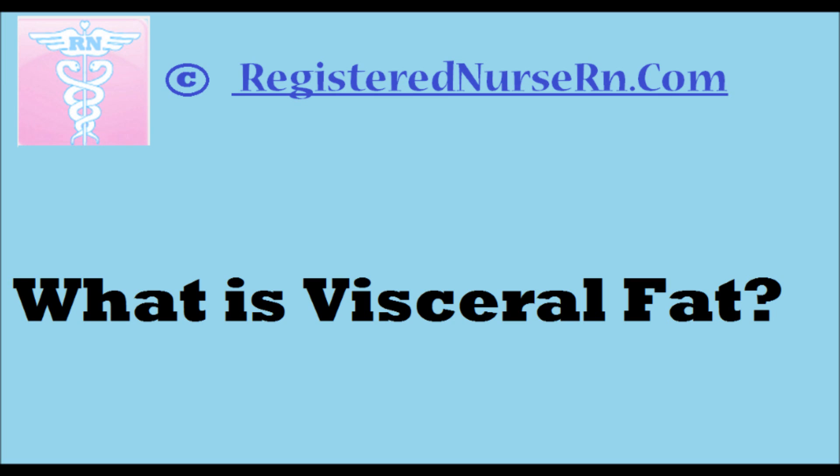Those are some very serious health issues you want to avoid. If you carry a large amount of visceral fat, you're setting yourself up at a higher risk for those diseases and potentially others. Visceral fat is not the only thing that can cause those conditions, but it certainly seems to be playing a role, and more evidence continues to show the dangers of this fat. Visceral fat is dangerous — it's a very sneaky and hidden type of fat, but you really want to try to get rid of it.